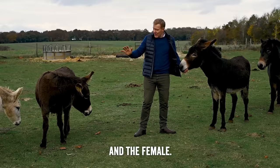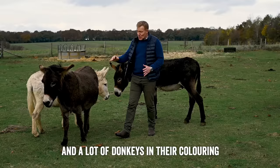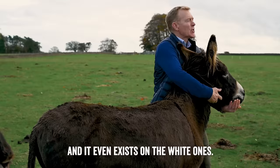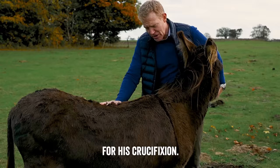They come in different colours as you can see — we've got white, brown, and they come skewbald as well. A lot of donkeys in their colouring, or most of them really, have got a cross on their back, and it even exists on the white ones — you can just make it out. The tale goes that it's because Jesus rode them to Bethlehem, and then the donkey was even there for his crucifixion, and that's the mark of Jesus's cross as a thank you.